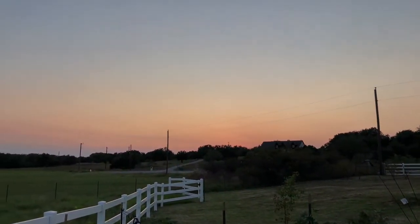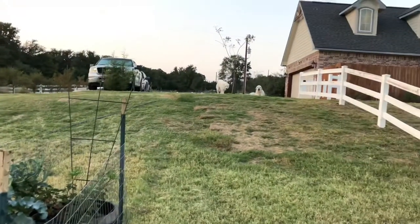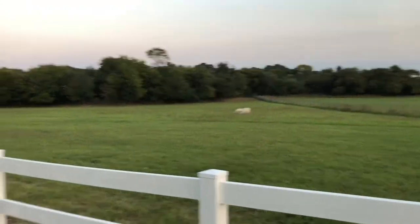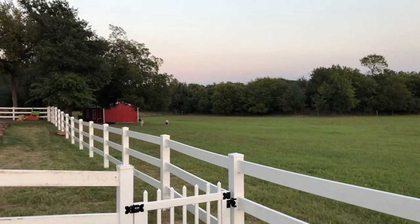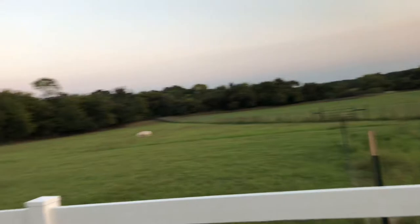Good afternoon. The sun is setting. The dogs are watching. The alpaca are eating, and the sheep are grazing. That is my life, and I wouldn't have it any other way.